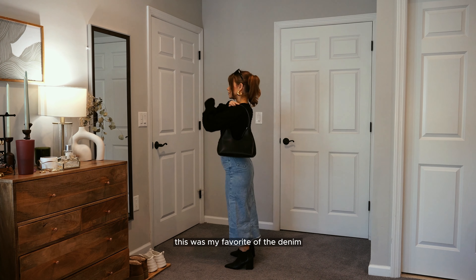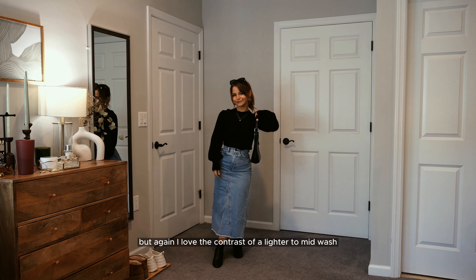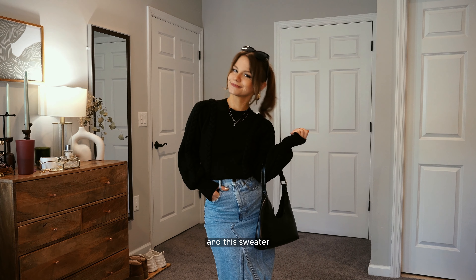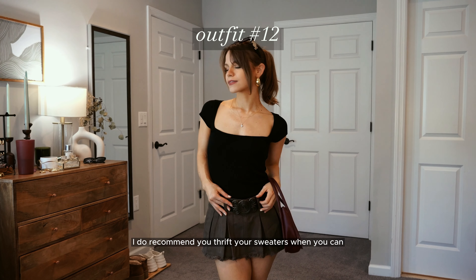This was my favorite of the denim maxi outfits. I wanted to challenge myself to style it a few ways since it was kind of new for me. I love the contrast of lighter to mid-wash denim with black — there's just something amazing about it. This sweater with the balloon sleeves I did thrift, and it's extremely high quality. I do recommend thrifting your sweaters when you can.